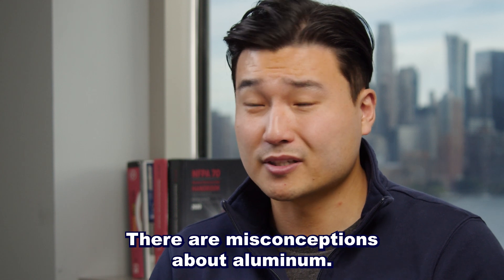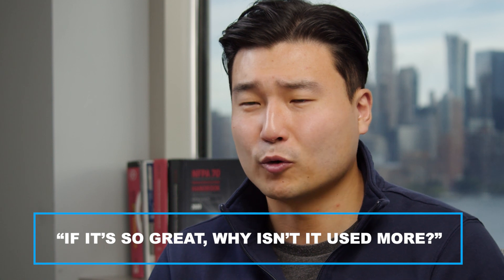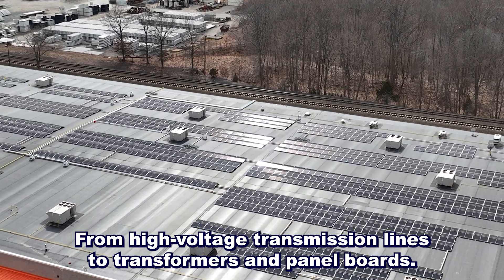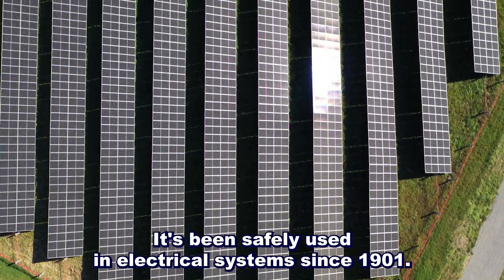There are misconceptions about aluminum. People often ask: if it's so great, why isn't it used more? The reality is, aluminum is everywhere — from high-voltage transmission lines to transformers and panel boards. It's been safely used in electrical systems since 1901.